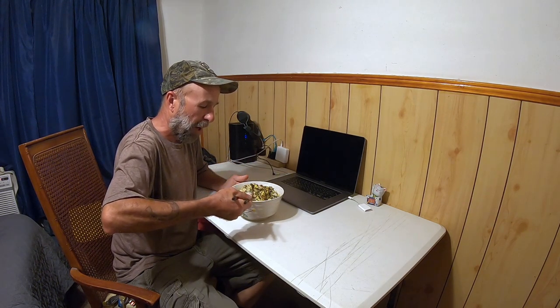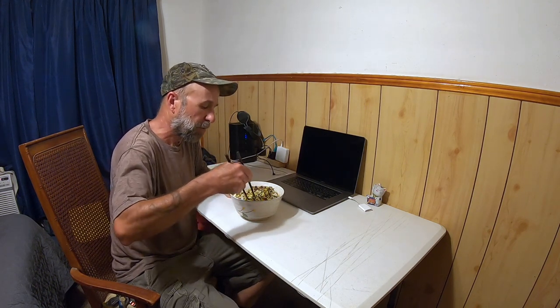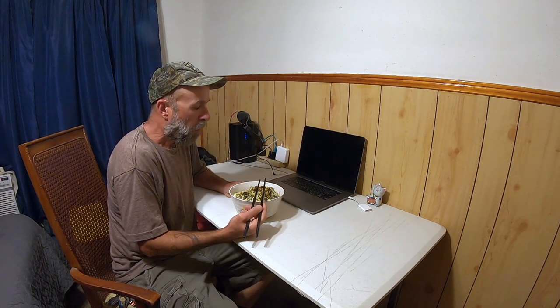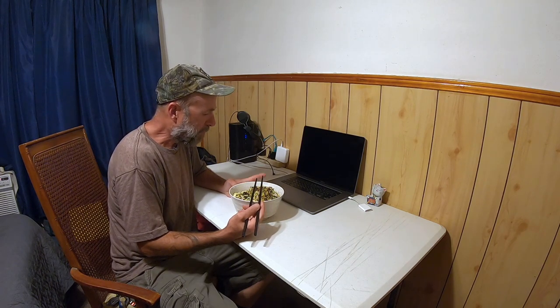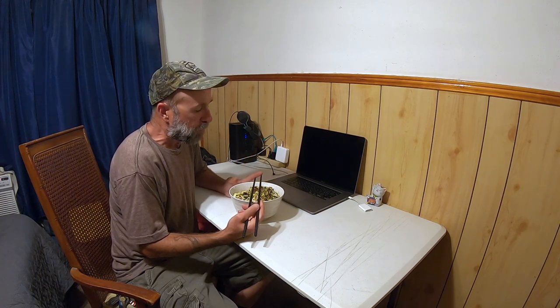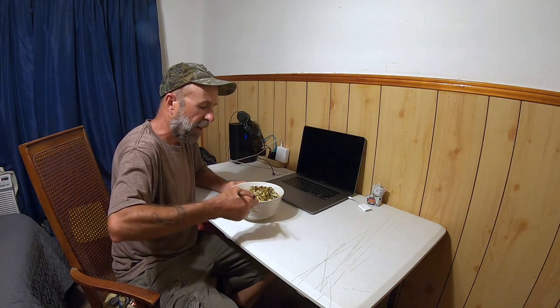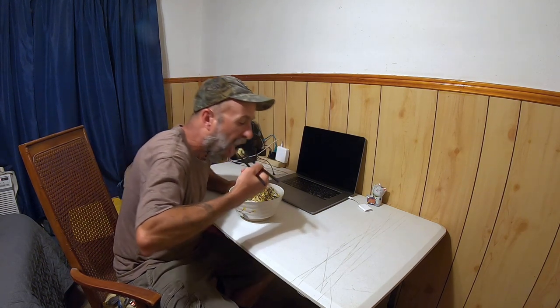It does get old after a while, doing all-nighters like that, going all the way down there. Mmm — so hungry. It's actually pretty good. Let me get into it a little more. Mmm. Wow. Absolutely nothing like it. I just love making scrambled eggs with speckled trout — it just works so good. So tasty, so much flavor with that fish.